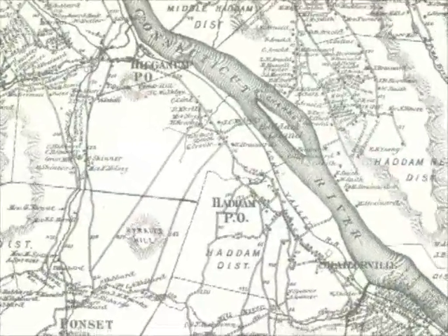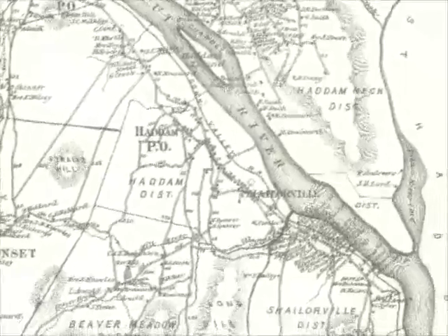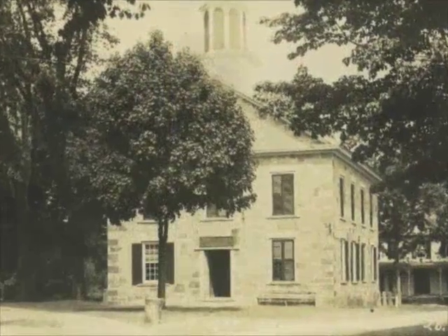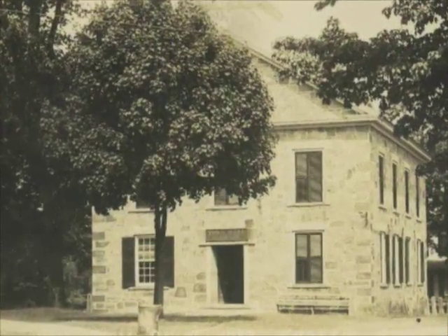When Haddam became a half-shire town in the late 18th century, meaning it was part county seat along with Middletown, it needed a courthouse and a jail. The courthouse stood at the intersection of Walkley Hill and Saybrook Roads, the jail not far away at Jail Hill.